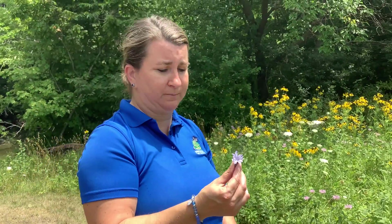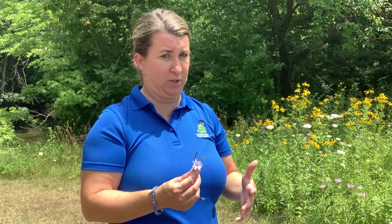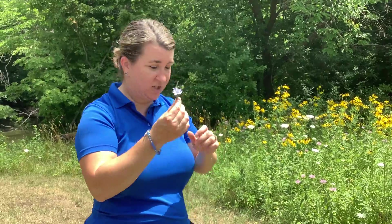Another neat fact about this plant, which is in the composite family, is that the roots, when baked, are used as a coffee substitute. I was reading that some companies mixed it with their coffee when there were coffee shortages in the 1800s — something the pioneers would have used if they couldn't have or afford coffee. I've never tried it myself, though I would. I imagine it might have an earthy kind of taste to it. So that is the chicory.